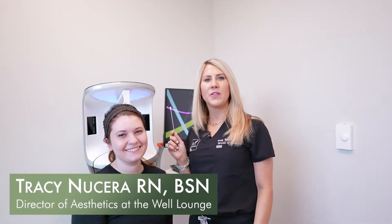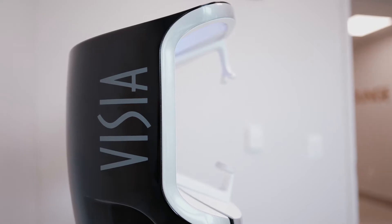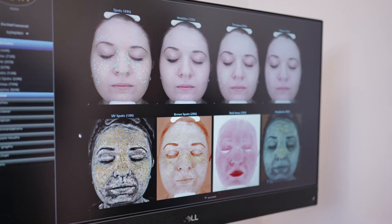Hi everyone, welcome to The Well. I'm Tracy and I'm here with our patient Rachel. We're going to do the Vizia, which is state-of-the-art equipment that is going to analyze everything about your skin.